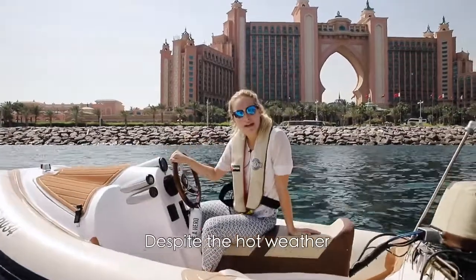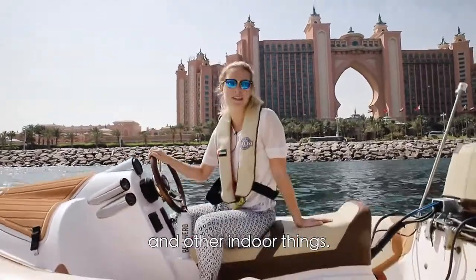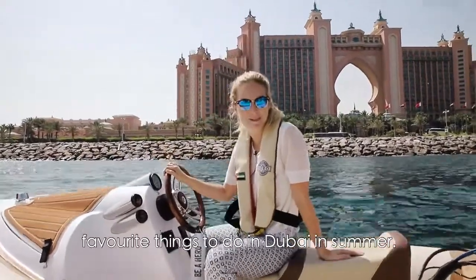Hi guys! Despite the hot weather and what people might think, there are actually a lot of things to do in Dubai, apart from just visiting the malls and other indoor things. In this video, my friend Tracy and I will show you our top three favorite things to do in Dubai in summer.